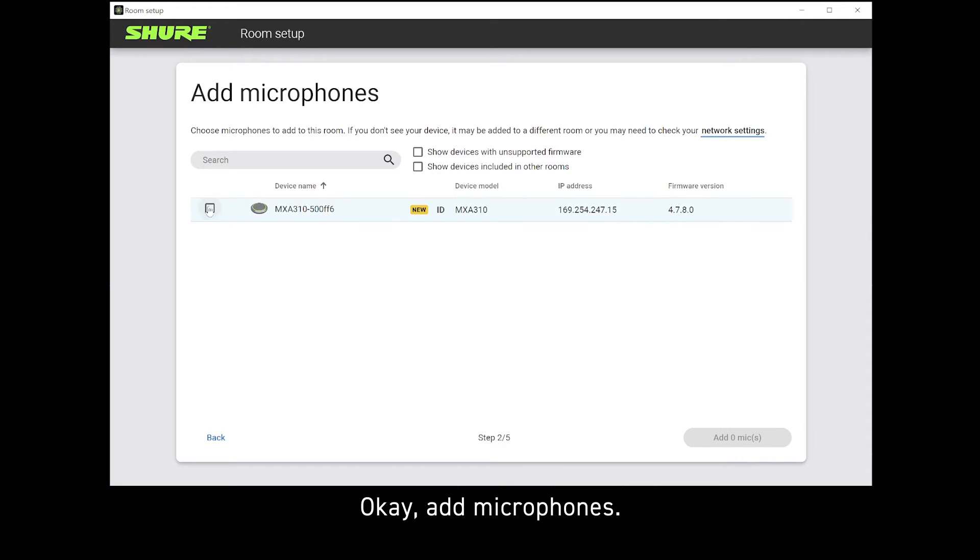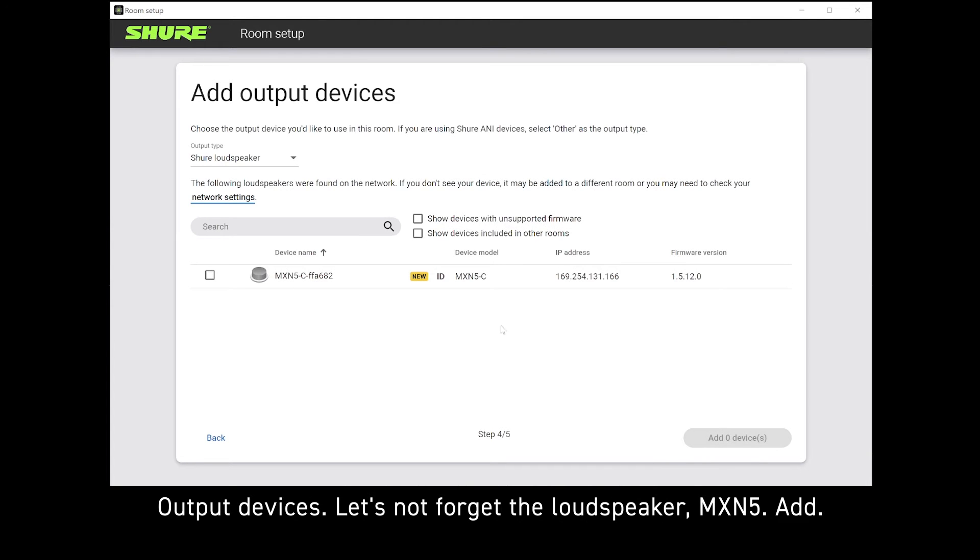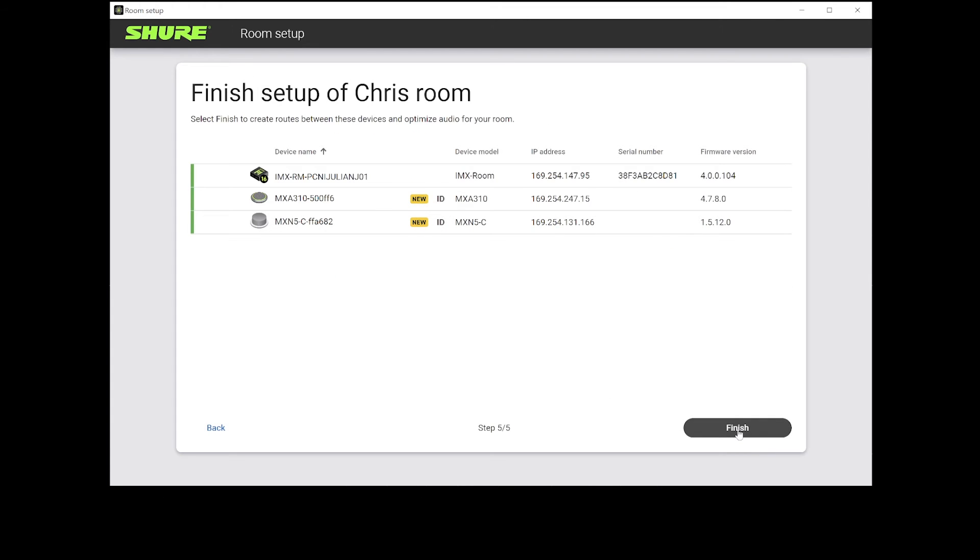Okay, add microphones. There's my MXA310. Add. We don't need a mute button in this room. Output devices — let's not forget the loudspeaker. MXN5. Add. Finish.